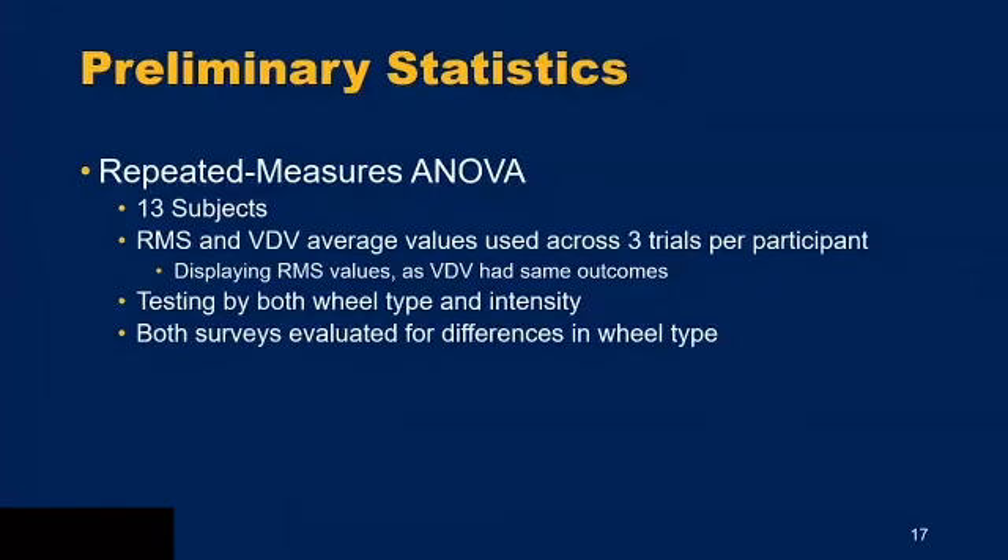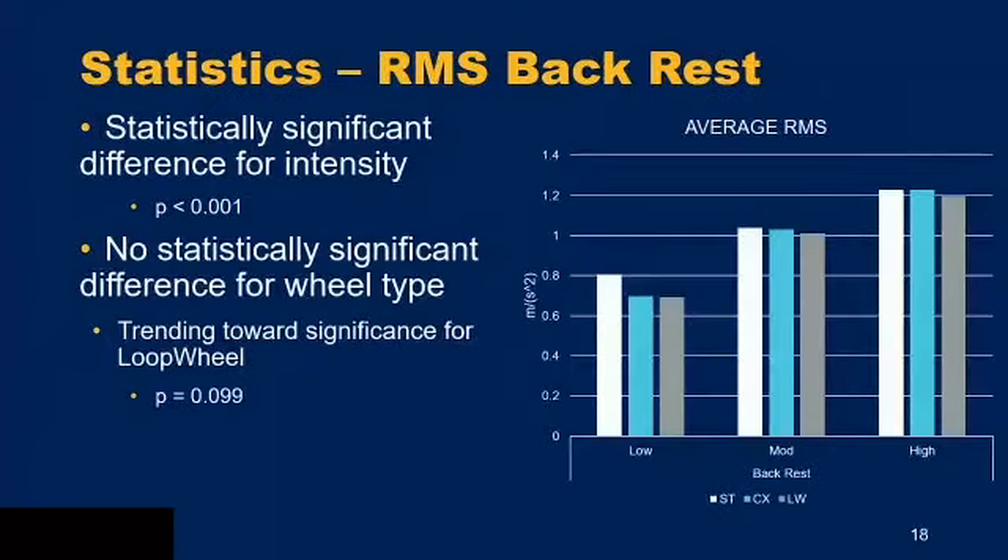For the backrest sensor position: the x-axis shows low, moderate, and high intensity sections; the y-axis shows RMS values. There was a statistically significant difference in intensity — the increase from low to medium to high is very obvious. There was no statistically significant difference for wheel type, but it was trending toward significance for the loop wheel with a p-value of 0.099. The standard wheel is white, CLX is blue, and the loop wheel is gray — you can see RMS decreasing slightly with added suspension elements.